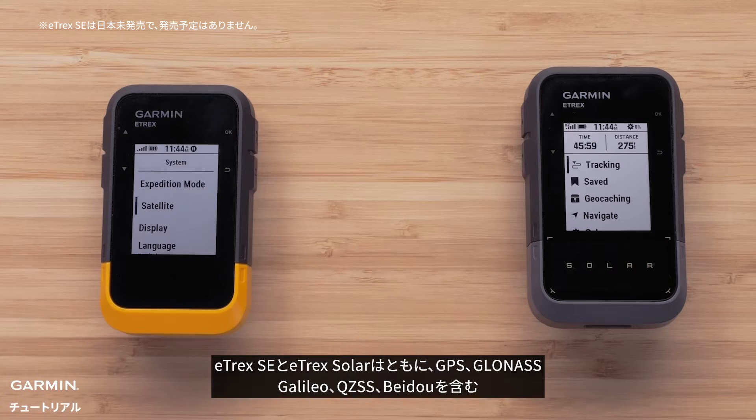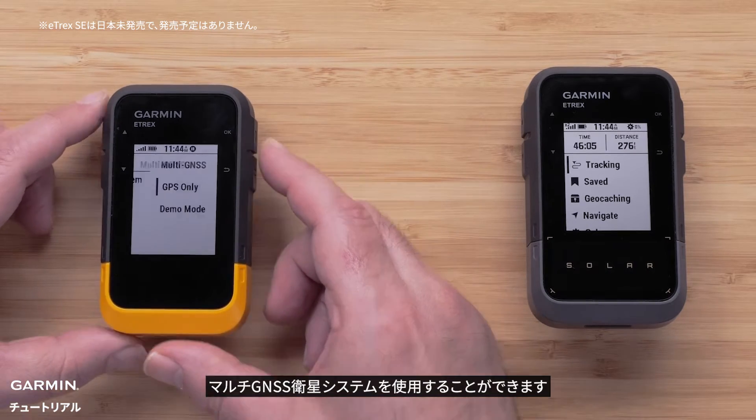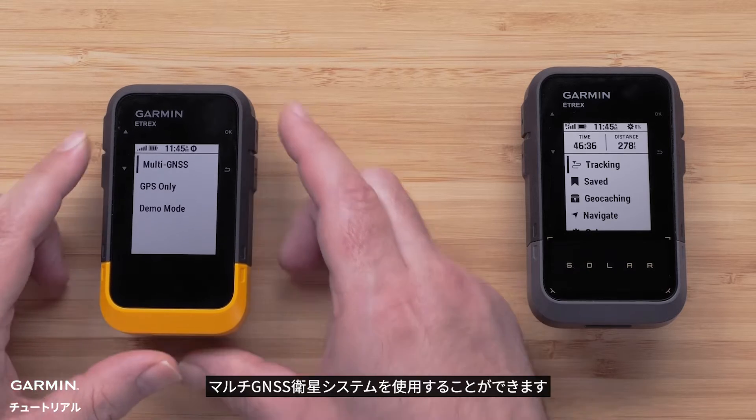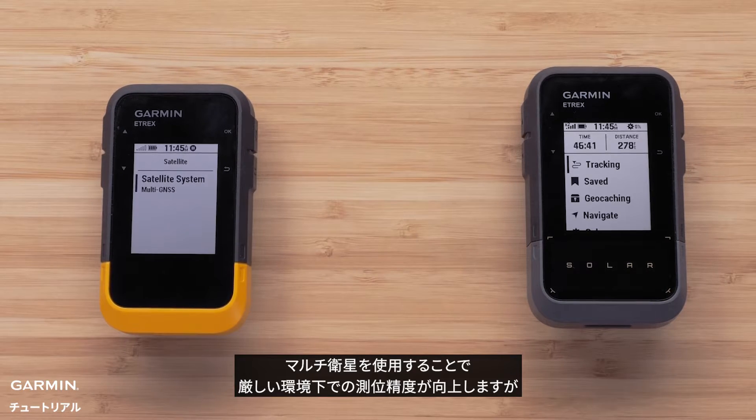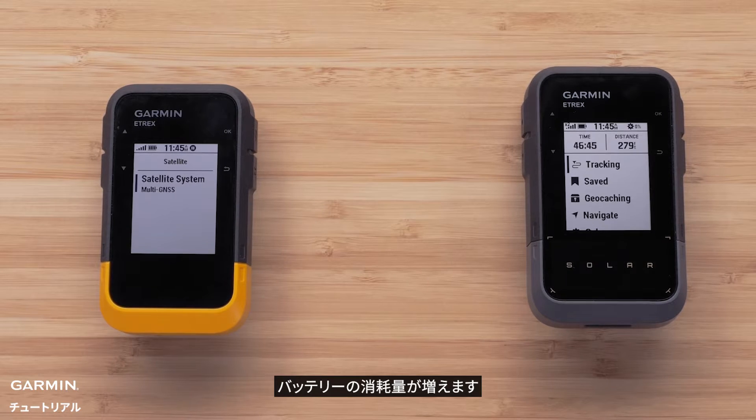Both devices can use multi-GNSS satellite systems, which include GPS, GLONASS, GALILEO, QZSS, and BYDО. Using the additional satellites provides for improved location performance in challenging environments, but will increase battery usage.